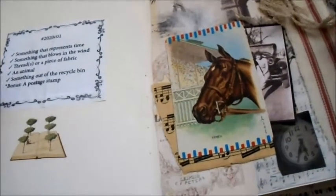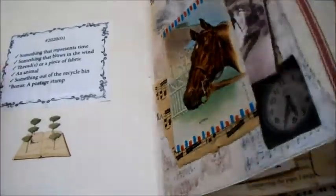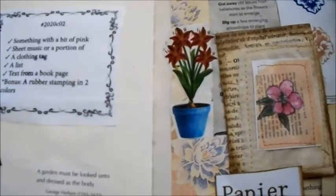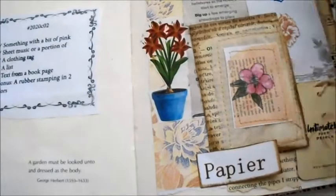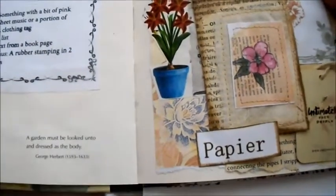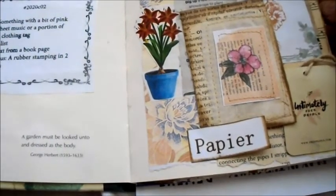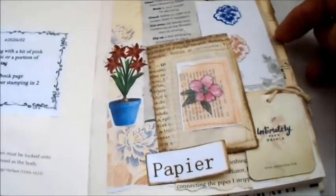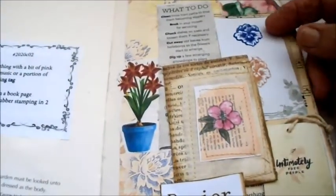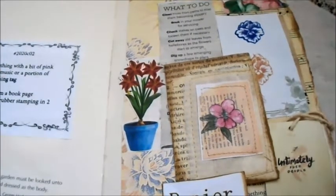That's how it works - that would be half a session's work. Then the next time, this is a different one. This had something with a bit of pink, so one of my - this is a drawing I did on French paper - sheet music or a portion of sheet music.